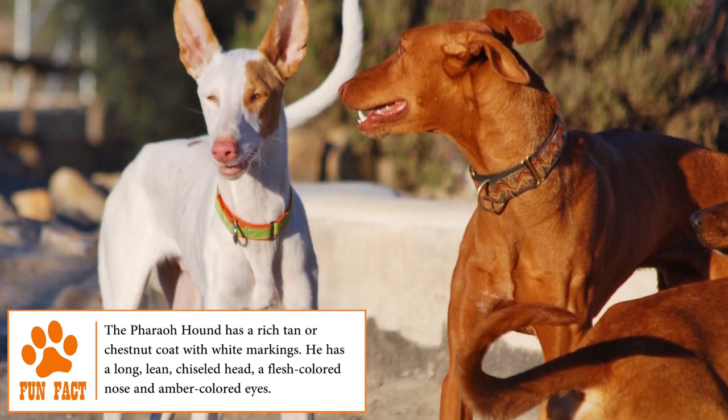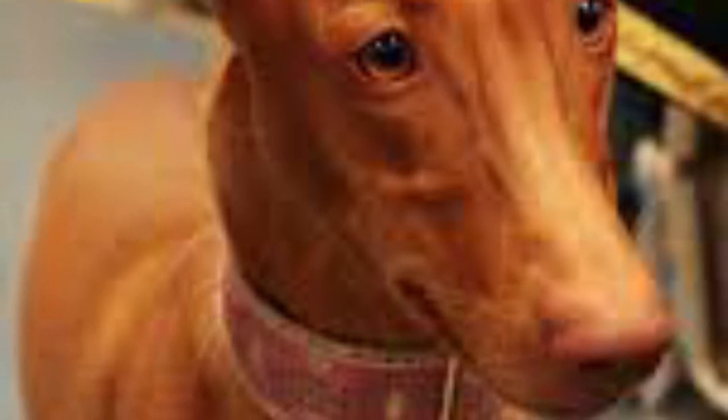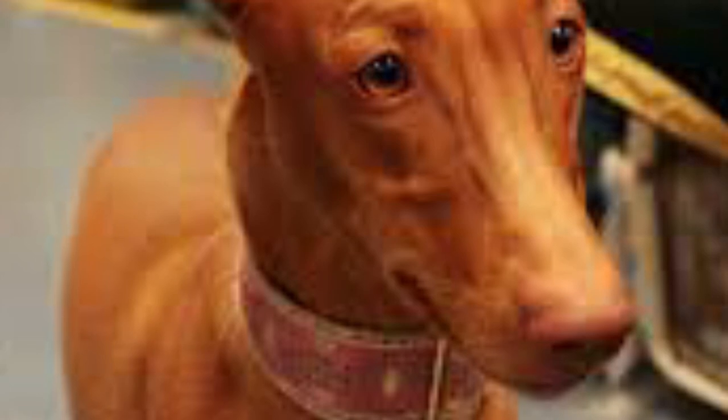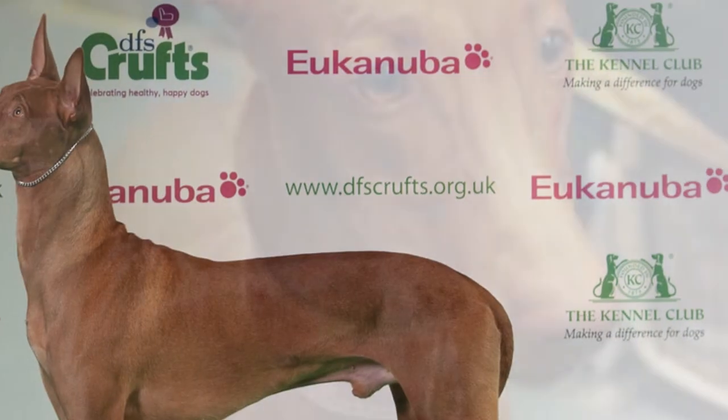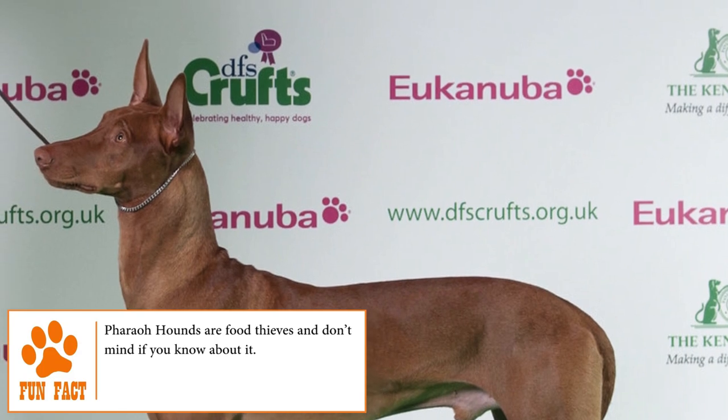For centuries in rural areas, the peasants used to hunt rabbits with this breed until it arrived in Britain in the 1970s, where they were not only hunters but also kept as pets. Pharaoh Hounds remained largely unknown in the west until they arrived in the USA in 1967. The Pharaoh Hound Club of America was founded in 1970, and the breed was officially recognized by the American Kennel Club in 1984.